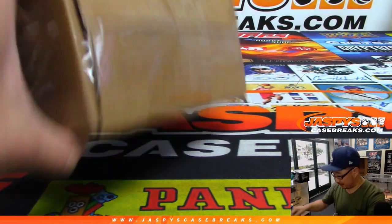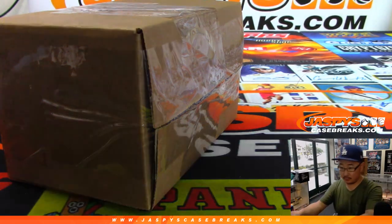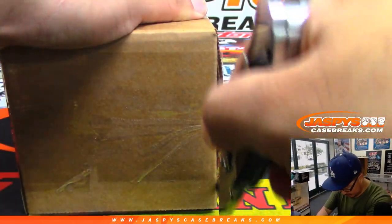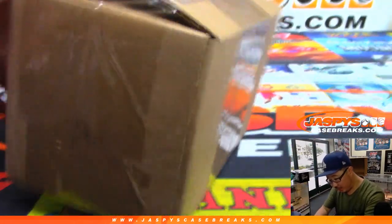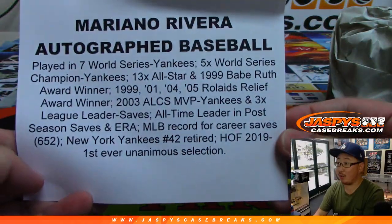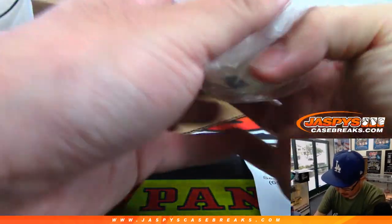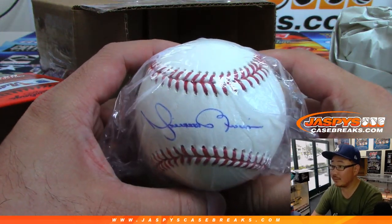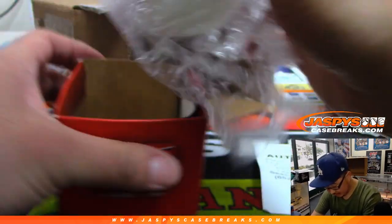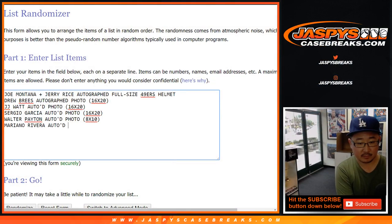And the final one. Here's an example of what you can chase in these products right here. Let's see what we got in here — autographed baseball, maybe? It is. It's a Mariano Rivera autographed baseball. There it is, one of the nicest autographs in the hobby. That is pretty cool. Got the authentication right here — the TriStar authentication.